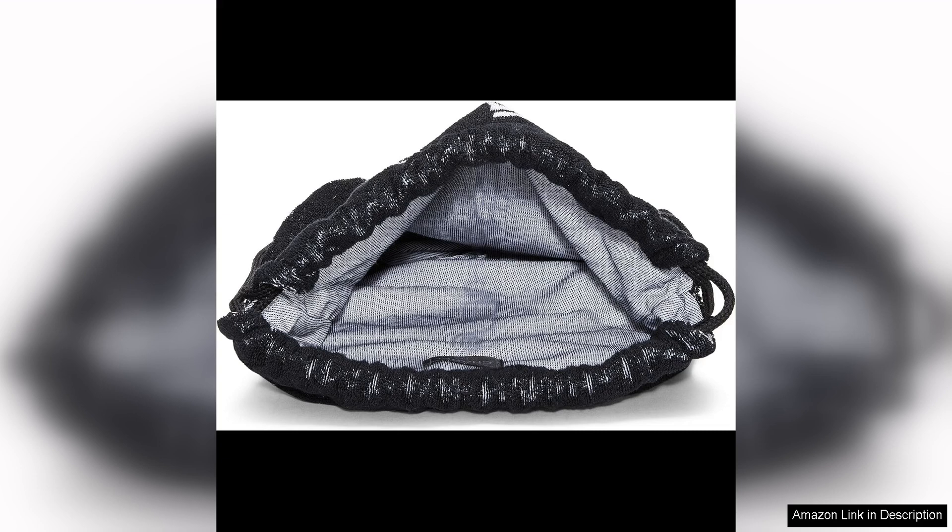Overall, the Chanel Pre-Loved Black Terry Cloth Drawstring Beach Backpack is a chic and practical accessory that combines style and functionality effortlessly. It's the perfect addition to any summer wardrobe, adding a touch of luxury to your everyday look. If you're looking for a statement piece that exudes sophistication and class, look no further than this stunning Chanel backpack.